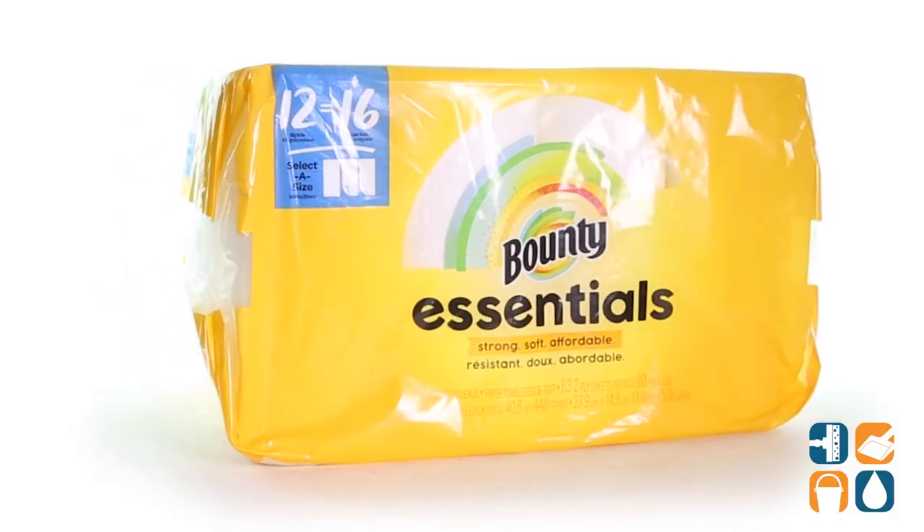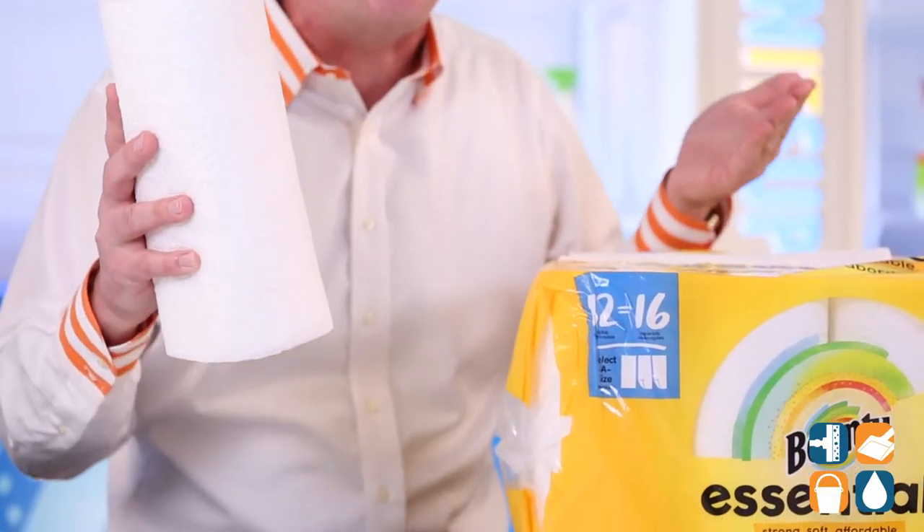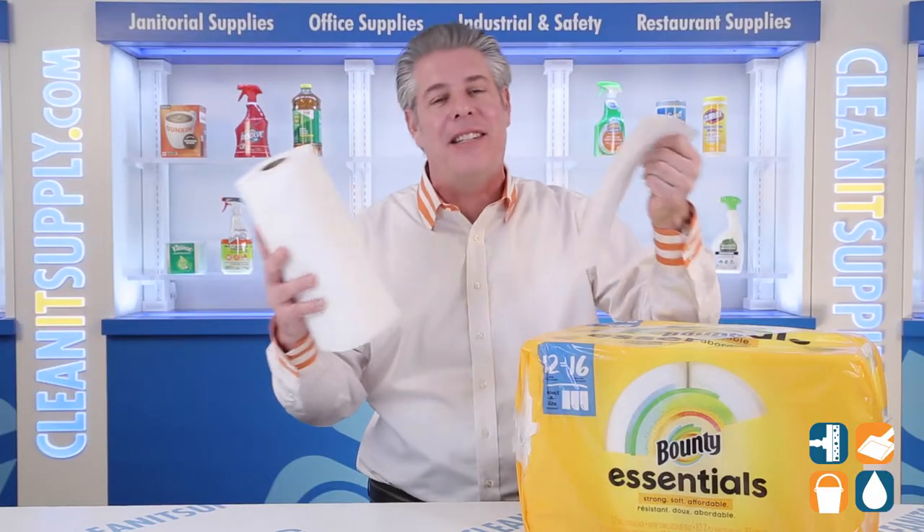These soft and affordable paper towels are strong enough to handle life's everyday spills and messes. The quality perforated select-a-size sheet allows you to control just how much you want to use depending on the size of the mess.